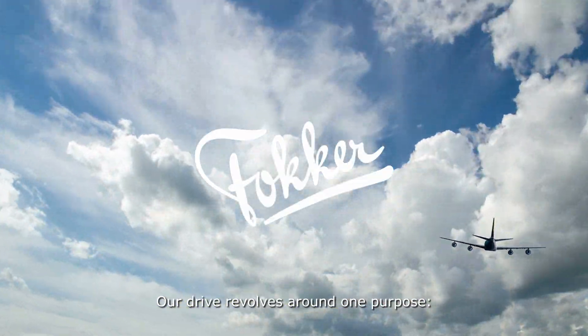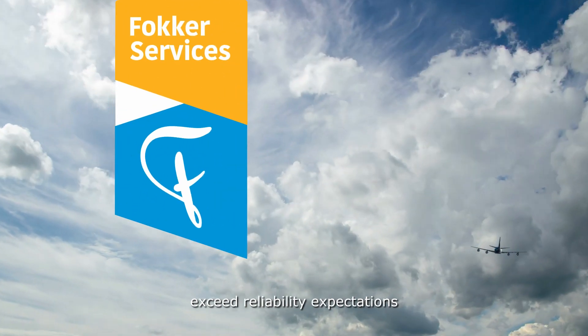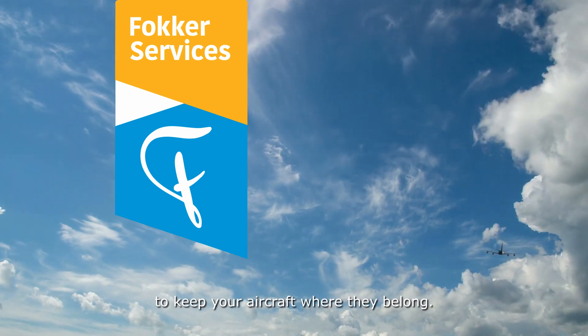Our drive revolves around one purpose – exceed reliability expectations to keep your aircraft where they belong.